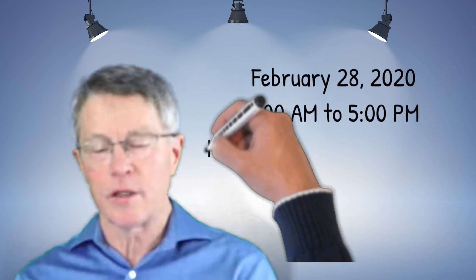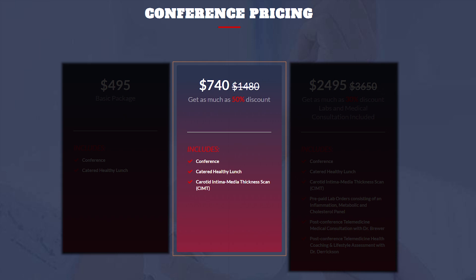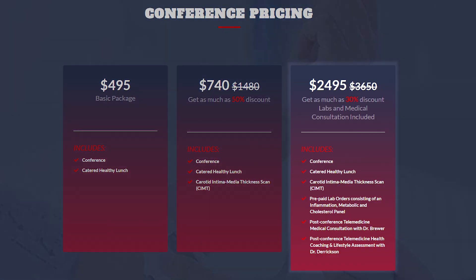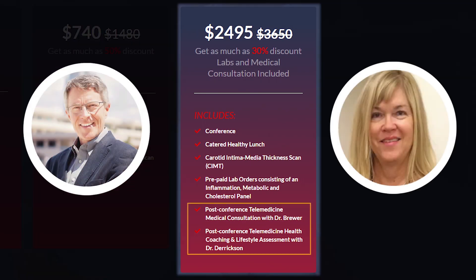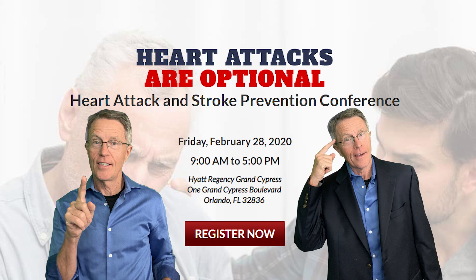Join us on February 28th in Orlando, Florida for another heart attack and stroke prevention conference. For only $740, this is an excellent opportunity to have your CIMT and know your actual cardiovascular health risk. Learn about plaque, inflammation, insulin resistance, and taking charge of your health in ways you may not know. Sign up for the full package and you'll have not only the necessary lab tests, but I will be your doc and Janice will be your health coach moving forward. Heart attacks and strokes are optional. Register now and know your status before it's too late. See you in Orlando.